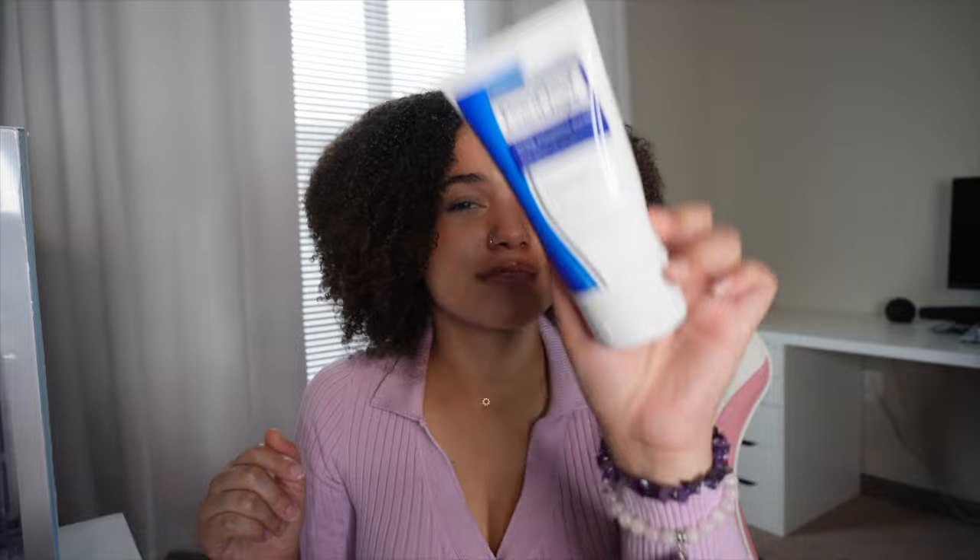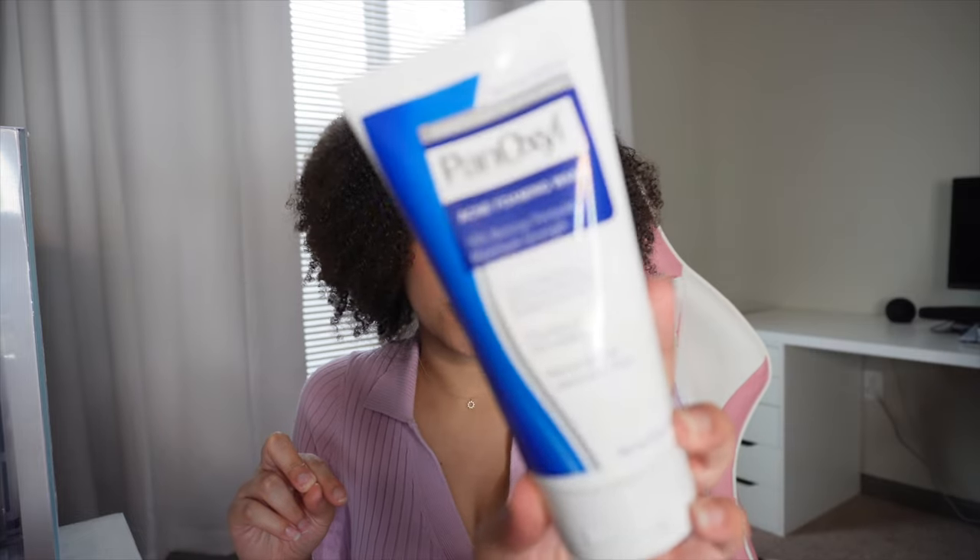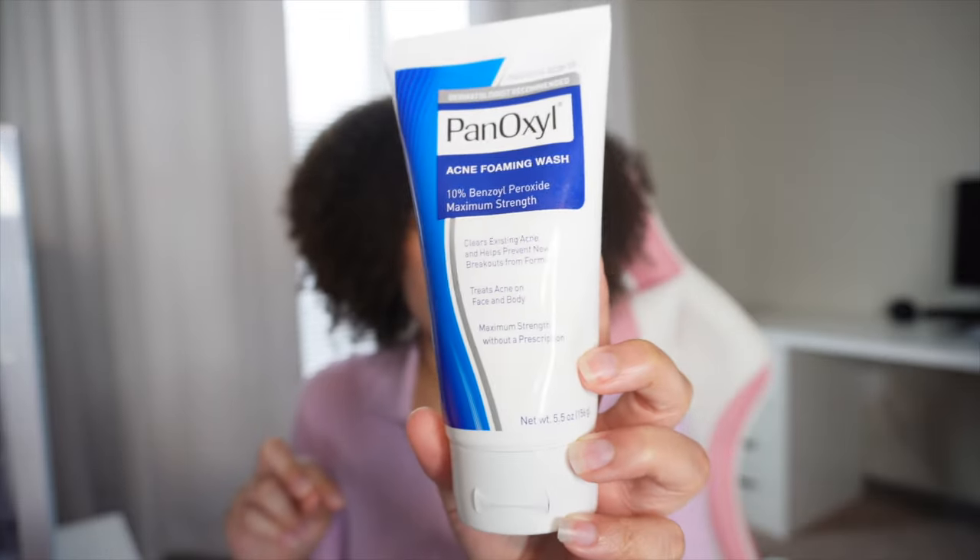Most of the stuff on packages tells lies — they're lying most of the time. But this one, she is not lying. It says it's going to clear existing acne, helps prevent new breakouts from forming, treats acne on face and body, and maximum strength without a prescription — that's talking about the benzoyl peroxide. This face wash is the truth. It works so well for me.